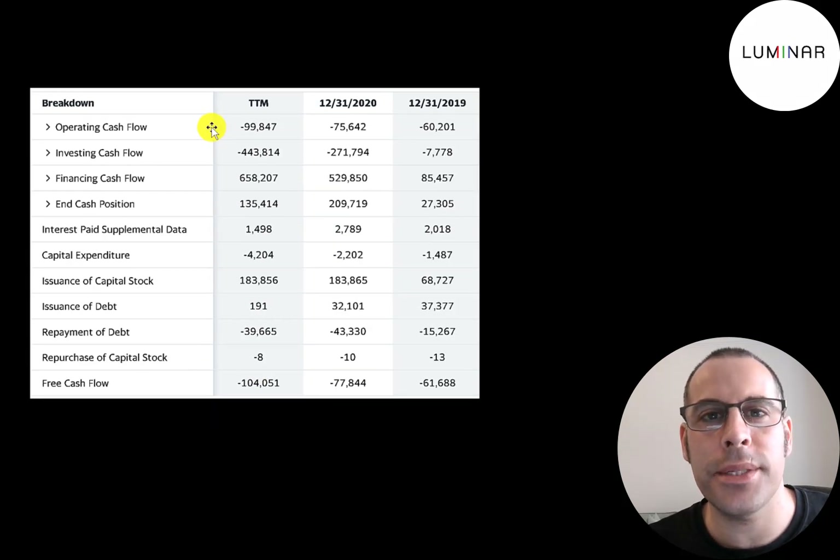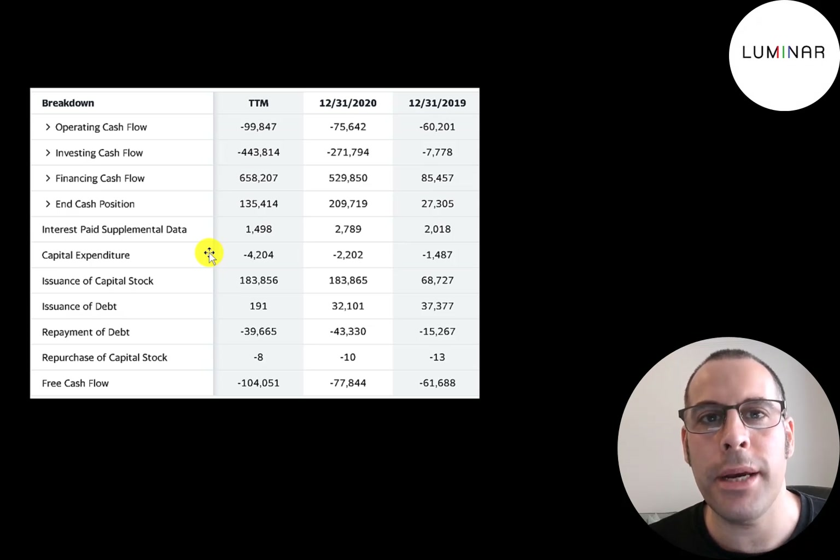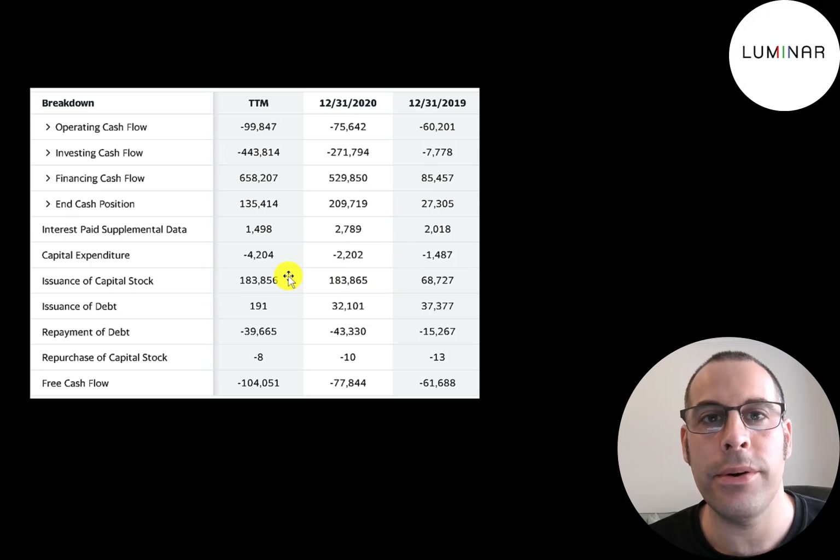This is the company's statement of cash flows. The top line is operating cash flow — how much cash the company loses from its operational business. Then you have capital expenditures, which are investments in property, plant, and equipment. They have pretty low sales at this point, but once they get more customers and demand for their products, their capex should go up a lot because they'll have to start building factories and infrastructure. Operating cash flow minus capex gives you free cash flow, which is negative every year. They raised $69 million in 2019, $184 million in 2020, and recently raised over half a billion from the reverse merger.